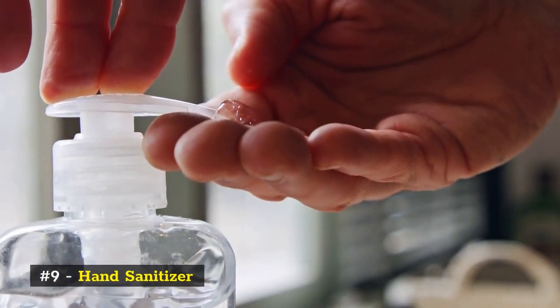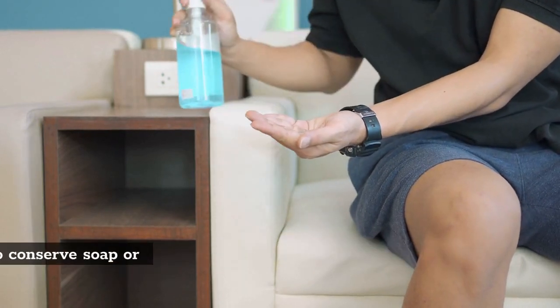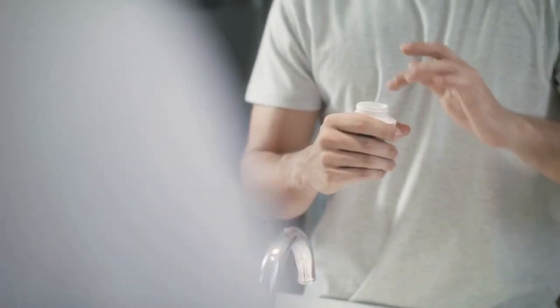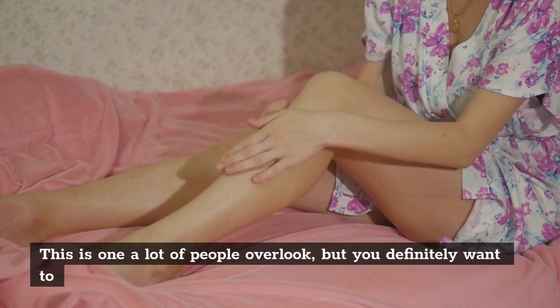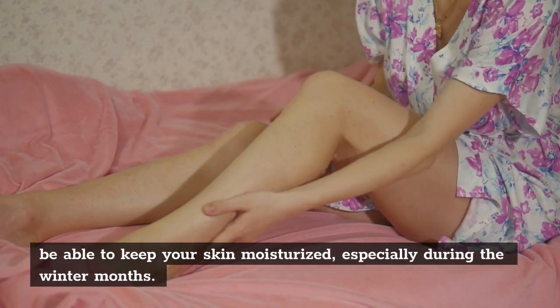Number 9: Hand sanitizer. While this isn't a substitute for washing, it can be useful when you're not able to wash your hands, or you need to conserve soap or water. Number 10: Lotion. This is one a lot of people overlook, but you definitely want to be able to keep your skin moisturized, especially during the winter months.